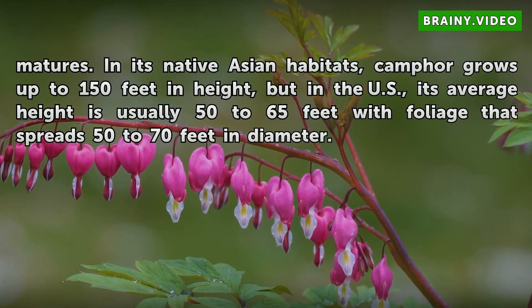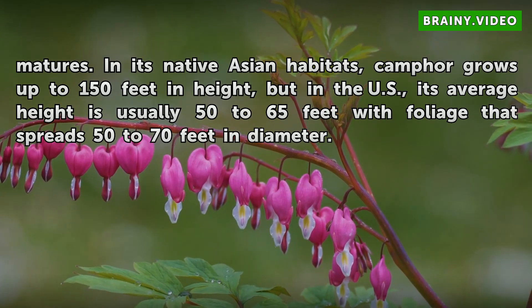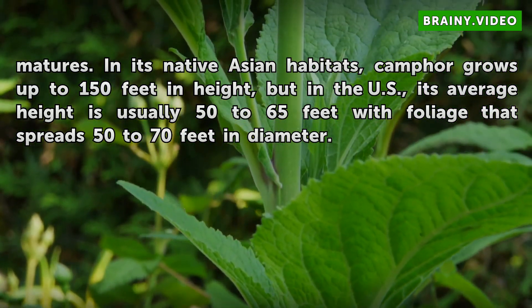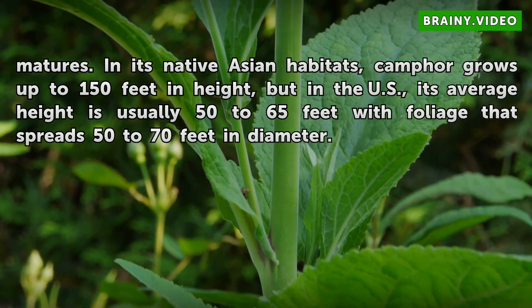In its native Asian habitats, Camphor grows up to 150 feet in height, but in the U.S., its average height is usually 50 to 65 feet with foliage that spreads 50 to 70 feet in diameter.